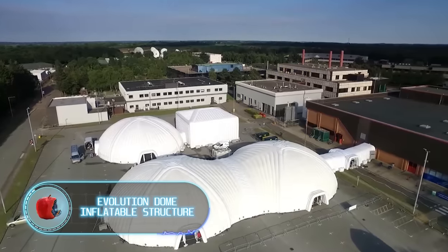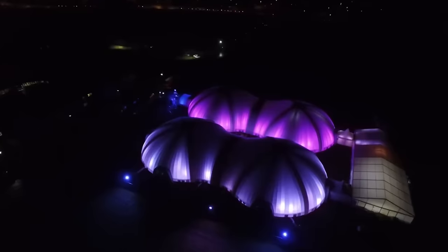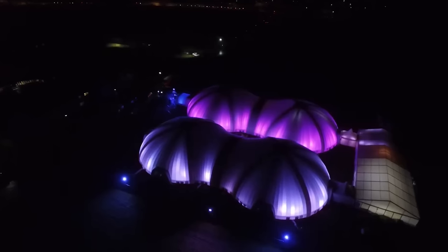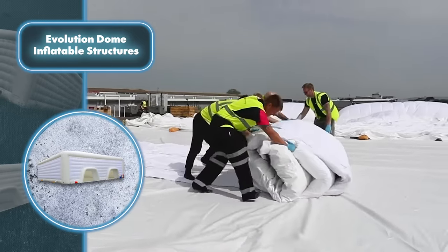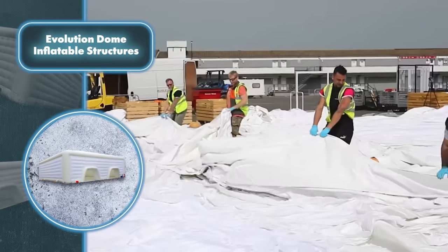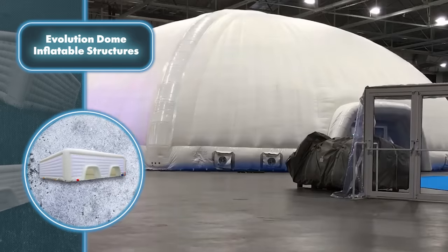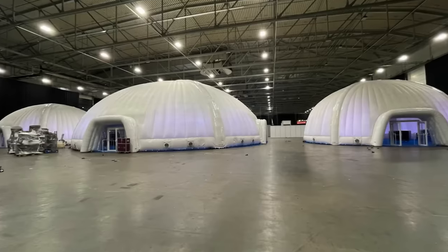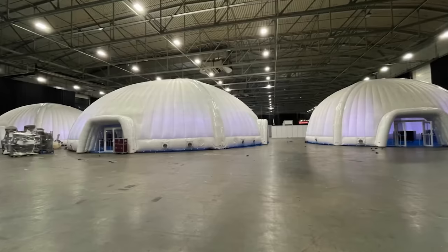Evolution Dome inflatable structures — the name sounds flashy, but it lives up to its name. These massive structures can be set up rapidly and effortlessly using only air. To set it up, start by laying the folded canvas where you want it, then connect powerful pumps — the number depends on how fast you want it up — and watch as this massive structure inflates surprisingly quickly compared to similar-size structures.